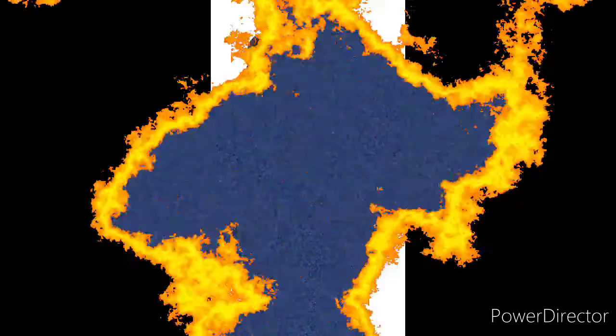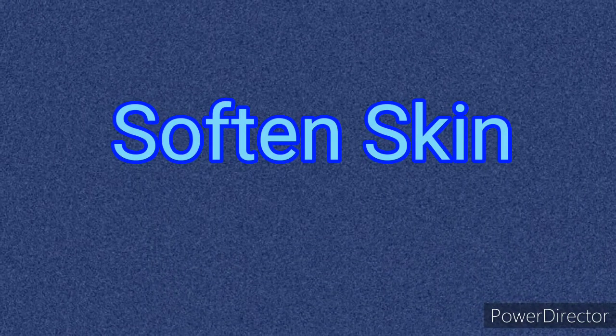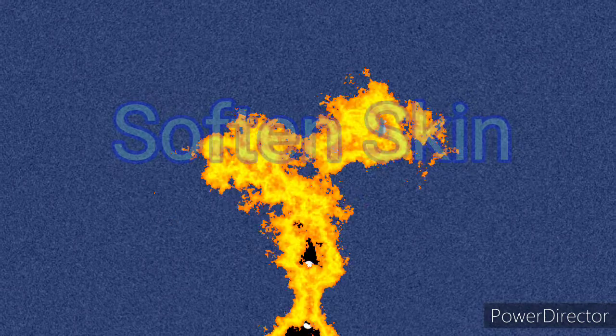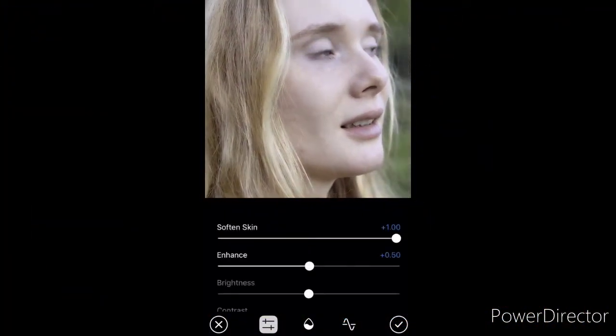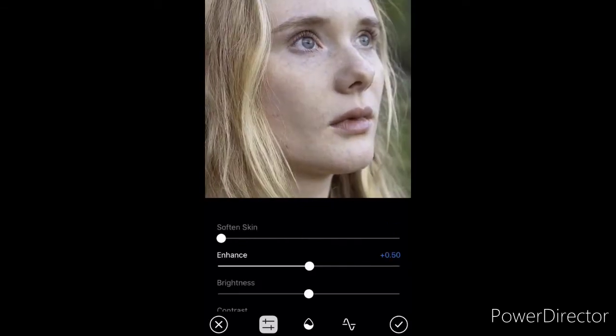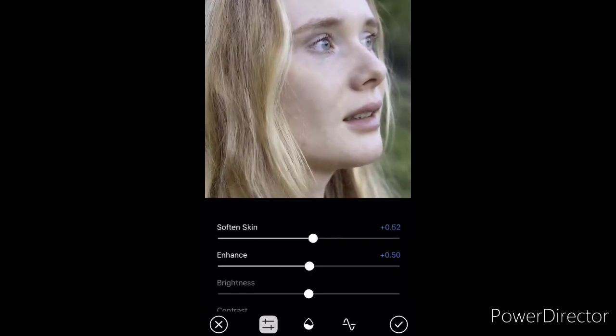The second feature is softened skin. Speaking of the media editor, any photos or videos you take with a front-facing camera now have a softened skin option in the media editor. But you don't need to look fabulous — you already are fabulous.